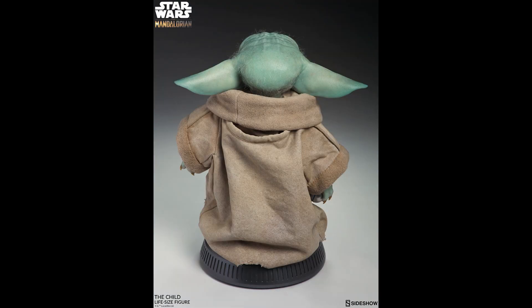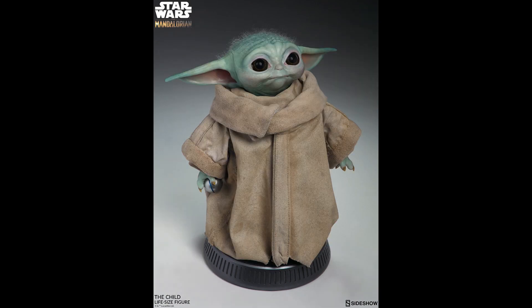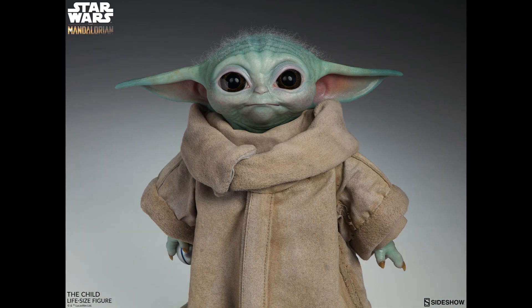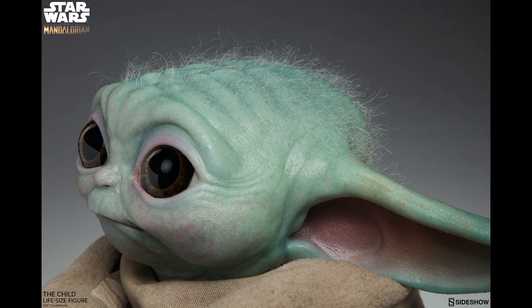It comes down to price and what matters to you — would you like the cuter look? The Sideshow facial expression doesn't show any teeth, it's more of a happy Baby Yoda look. It also doesn't appear to have exchangeable hands compared to the Hot Toys version. If Sideshow is $350, I'd guess the Hot Toys version will be around $380 to $400.